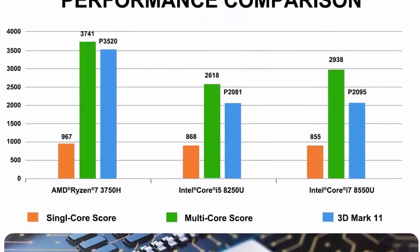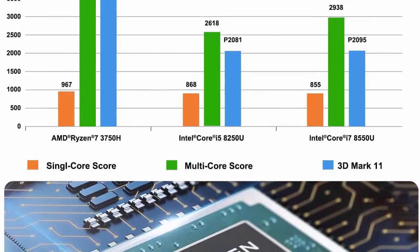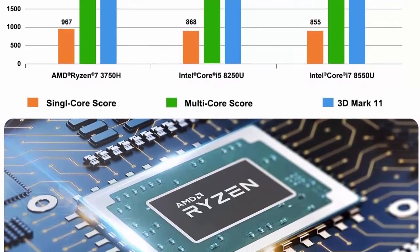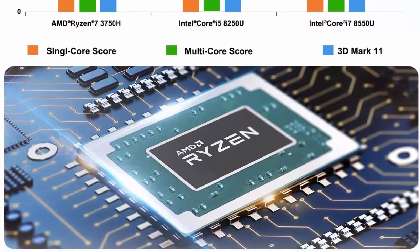You can run software smoothly, watch and store large-scale movies and photos without any stress, and enjoy some gaming. Package contents: 1x UM700 Mini PC, 1x mounting bracket, 1x HDMI cable (60cm), 1x DP cable, 1x power adapter.